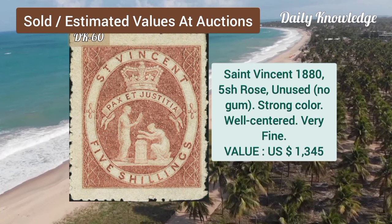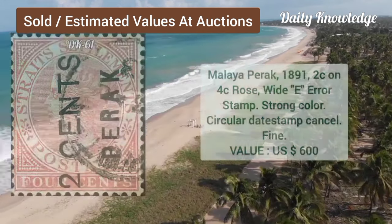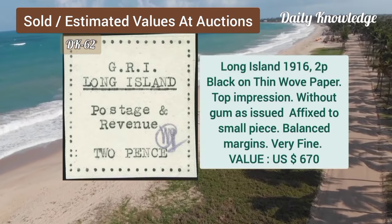St. Vincent, 1880, 5 shilling, rose, unused, strong color and well centered. Malaya Perak, 1891, 2C on 4C, rose, white E, error stamp, with strong color.